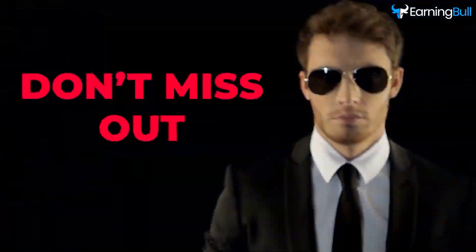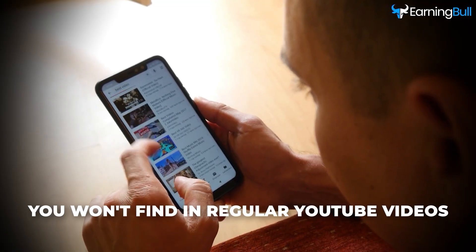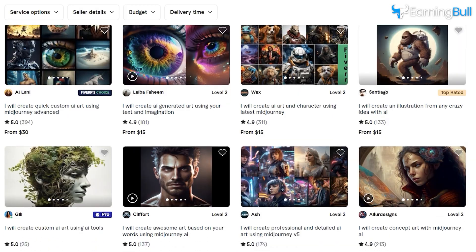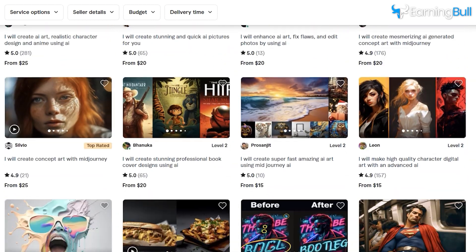Don't miss out! We've cracked the code to some insane earning tactics you won't find in regular YouTube videos. Check the description below. An increasing number of savvy freelancers are leveraging this section to stack up their earnings.